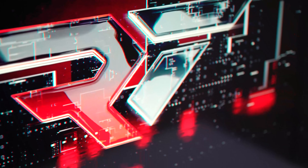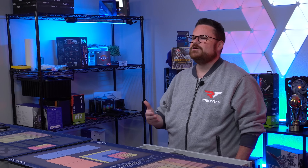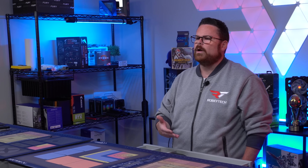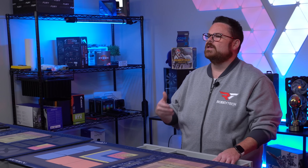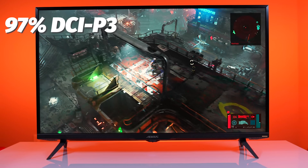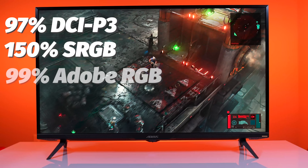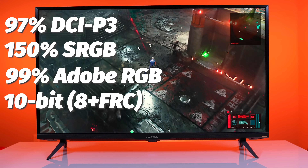It's a VA panel with Quantum Dot technology and an anti-glare surface. The anti-glare coating allows you to use the monitor in bright light settings, outdoors, or near a window with sunlight — you'll see the screen with little to no reflection. The color saturation is 97% DCI-P3, 150% sRGB, and 99% Adobe RGB. The display colors are 10-bit — specifically 8-bit plus FRC.